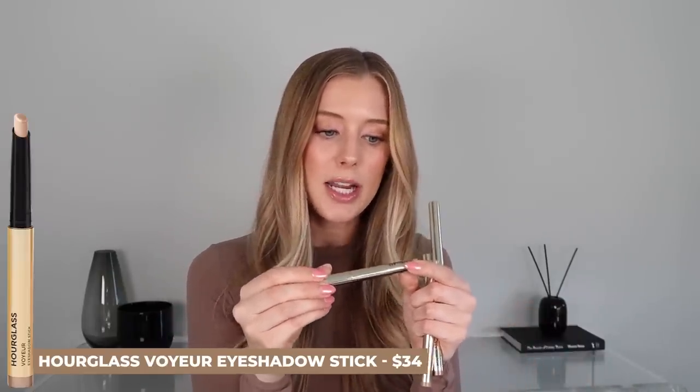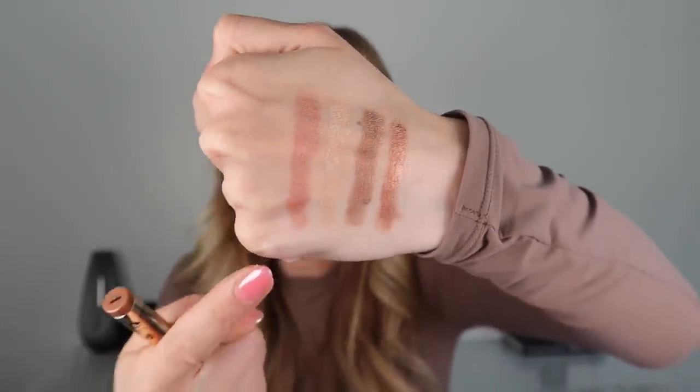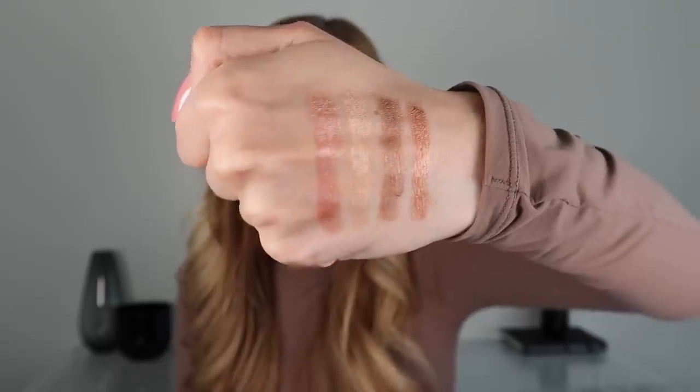One last eye product — the Hourglass Voyeur eyeshadow stick. These were recently sent to me in PR and I was immediately obsessed because they are so dry-touch. I never wore eyeshadow sticks before this because so many were too creamy and creased, or made my mascara smudge or liner fade. My four favorite shades are Prism, Moon, Solstice, and Equinox. Such beautiful, wearable shades that aren't too intense or too bold. If you love a cream shadow or have been trying to find one that works really well, Hourglass.